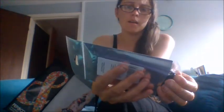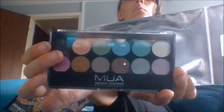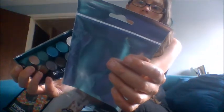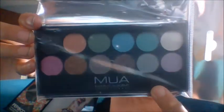Then I got another MUA product — this is the MUA Makeup Academy palette. You've got black and blues and purple, and this is the MUA Eyeshadow Glitter Ball Palette. Some of these are glitters, some of them are matte, so you've got an assortment of colours there — one for each type of outfit that you can think of.